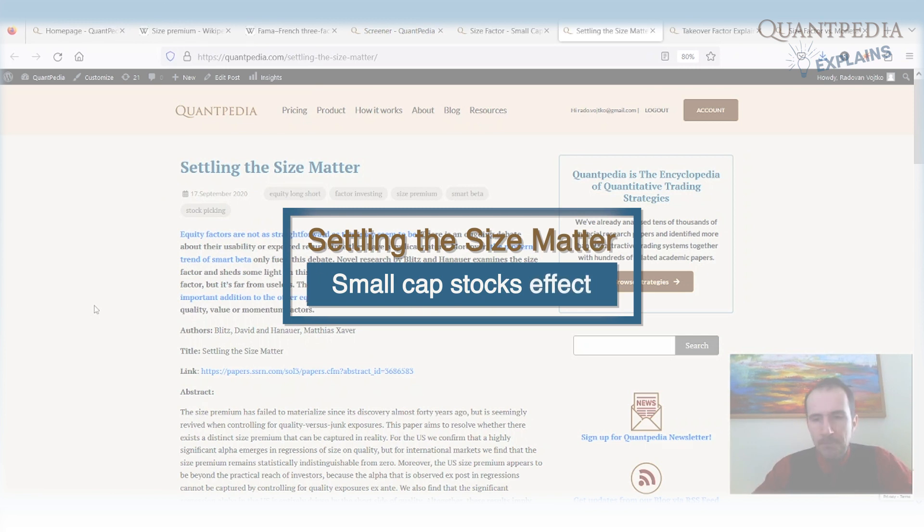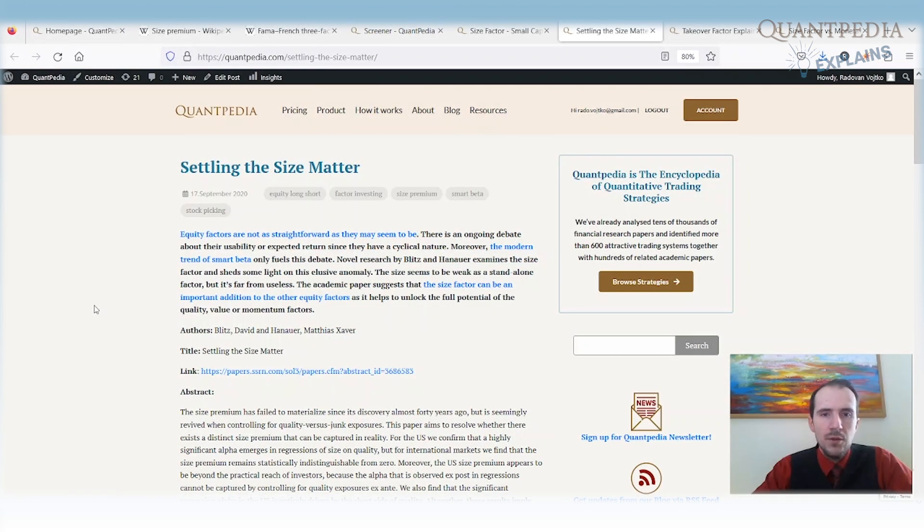There is another important thing to know about small cap stocks. There is a very long debate about whether the size effect really exists, because it is not just cyclical on a yearly basis — it is also cyclical on a decade-long basis. It can take around 10 years of outperformance by large cap stocks against small cap stocks, such as during the 1990s or from 2010 to 2021. With such long periods of underperformance, there are significant questions about whether the size effect really exists or is just a weak factor or the result of data mining.